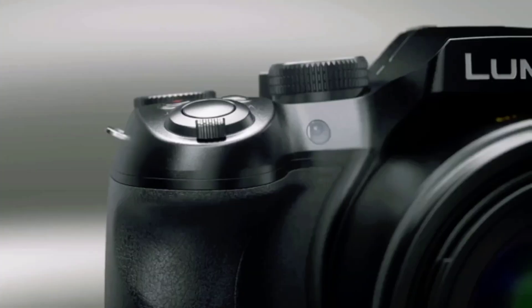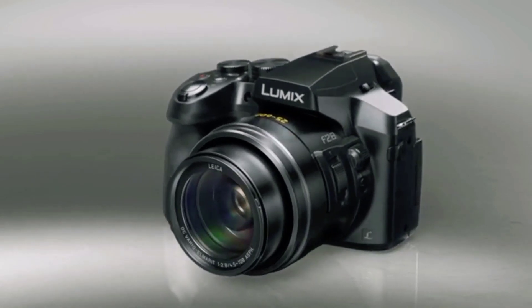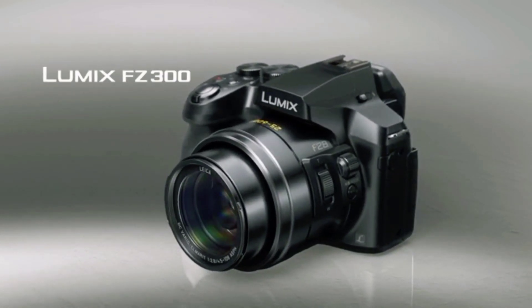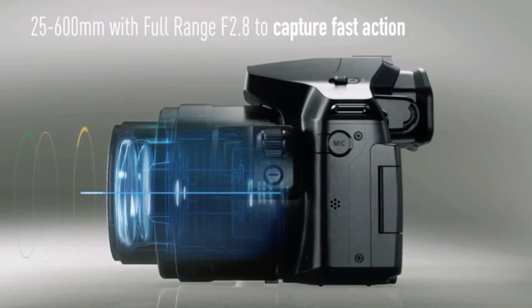In today's fast-paced world, capturing every precious moment is essential. But what if you could not only capture those moments but also extract stunning photos from your videos? Introducing Panasonic's exclusive 4K photo technology.